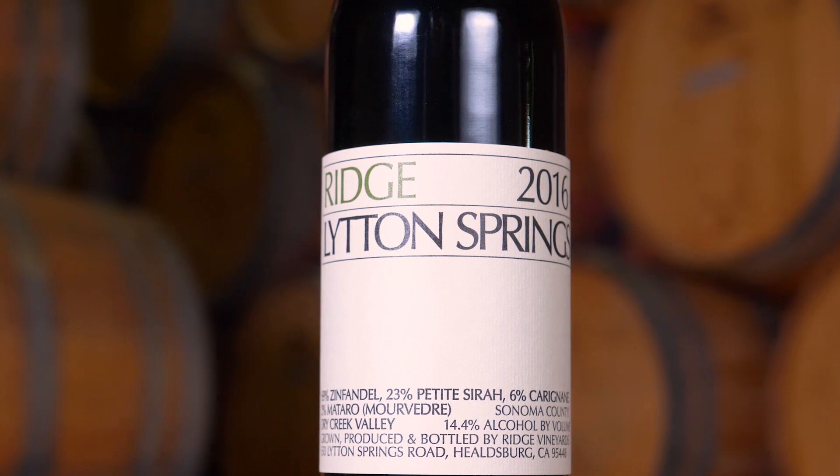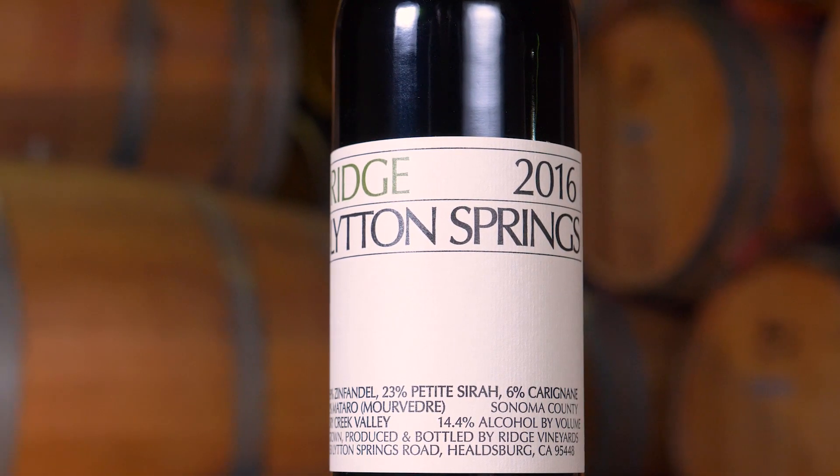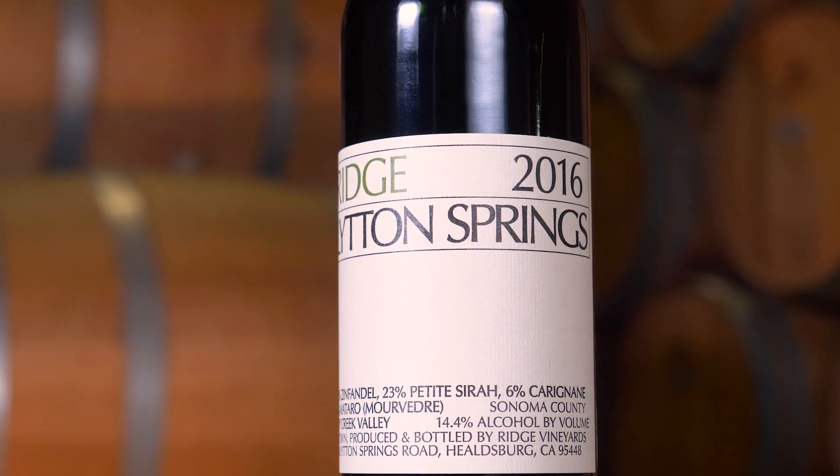This is the 2016 Lytton Springs. Ridge has a long history with this vineyard — we first made wine from the Lytton Springs Vineyard back in 1972, so over 45 years ago.